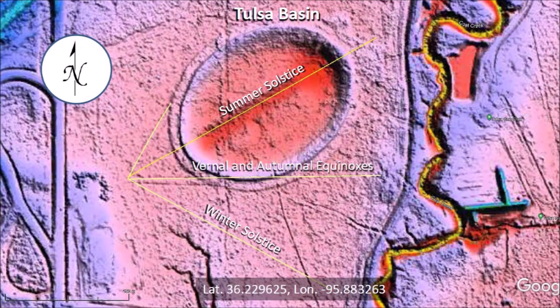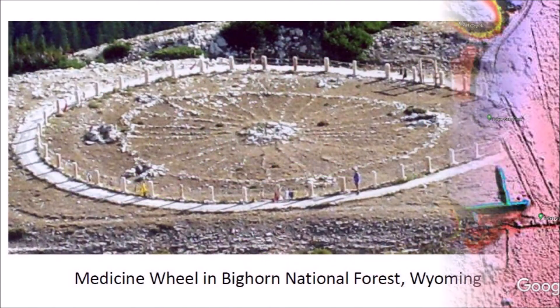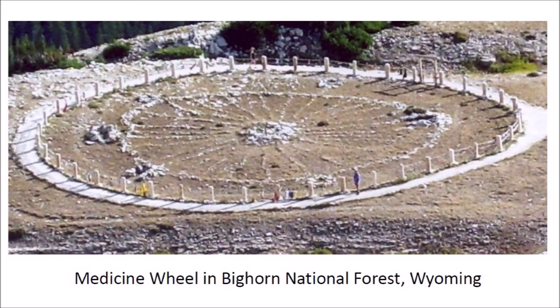The lines carved on the ground to the west of the Tulsa Basin are evidence that this site was used as a solar observatory to track the seasons. Knowing the cycle of the seasons has always been very important for planning the right time for planting crops and for hunting animals during their yearly migrations. There are many examples of solar observatories in America — some are spiral carvings on rocks and others are circular arrangements of rocks like the Medicine Wheel in Bighorn National Forest, Wyoming, which has a diameter of 23 meters.